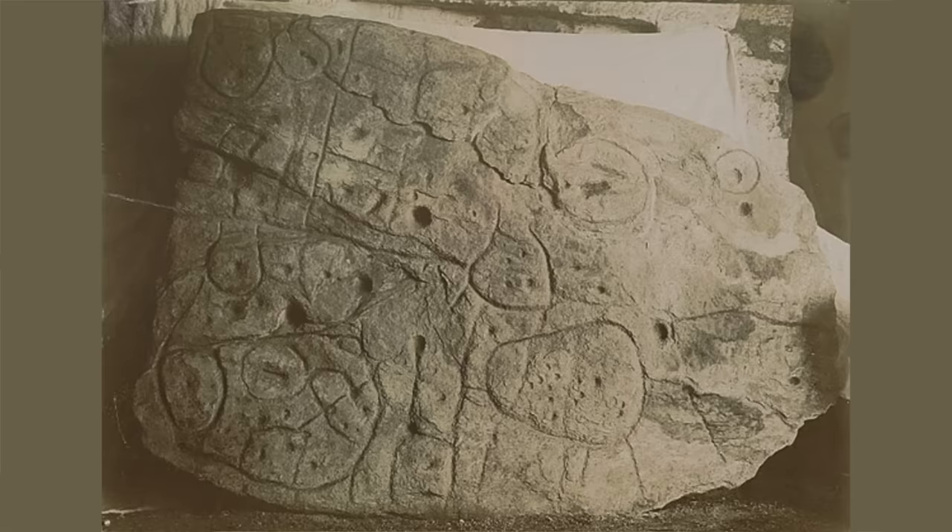Researchers think it might be a useful guide for finding archaeological sites in that area, because it's entirely possible that some of the markings are meant to indicate Bronze Age burial mounds or settlements. In this video, I discuss the history of this strange artefact, details from the original research paper on it, and why it's currently in the news.